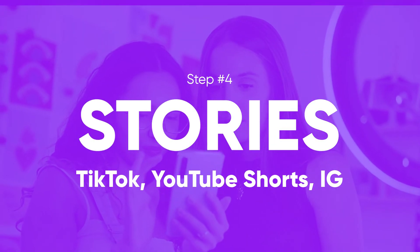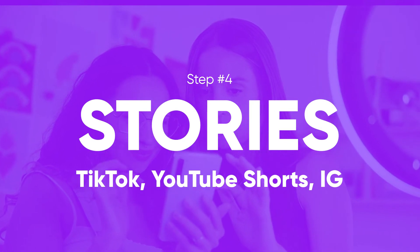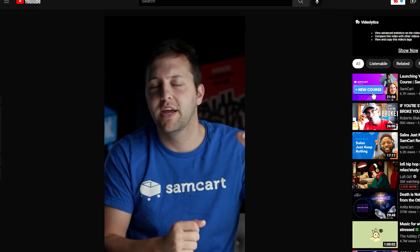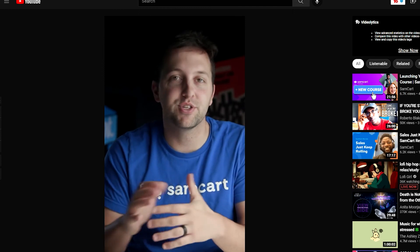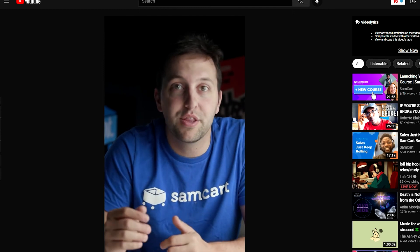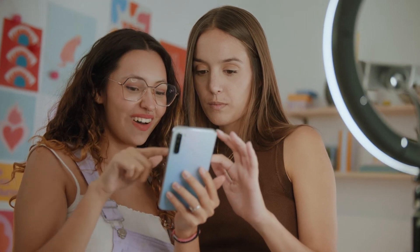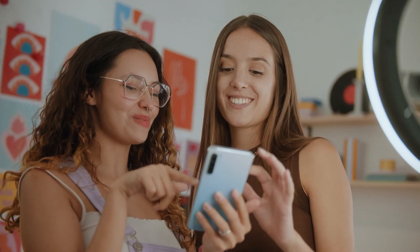Step number four is using stories to fill in the gaps on your content calendar. Whether it's on TikTok, Instagram, YouTube, or even Twitter, stories are a quick way to stay top of mind in everyone's news feed. Three to five times a day during Black Friday week, post some quick selfie videos, some product shots, and some bonus offerings right there in your story. Answer customer questions you don't have time to answer on the live stream, and remember to drive home that problem-agitate-solve formula throughout everything you create.